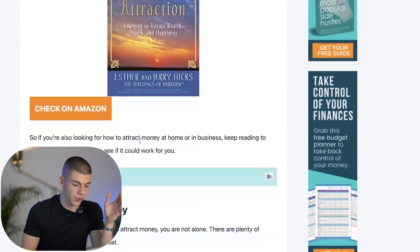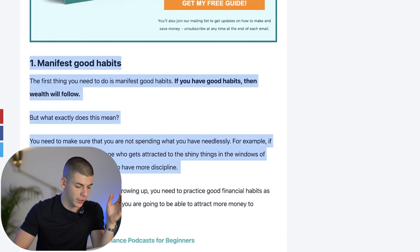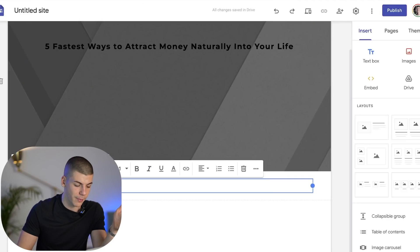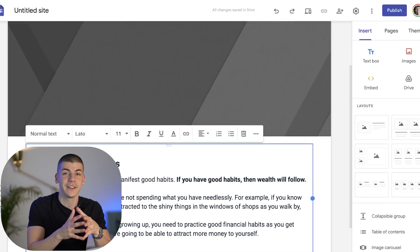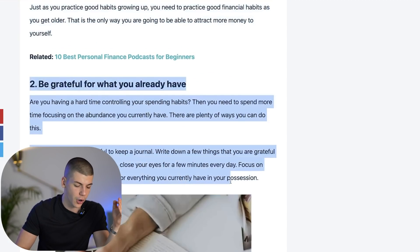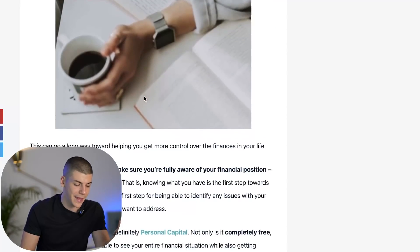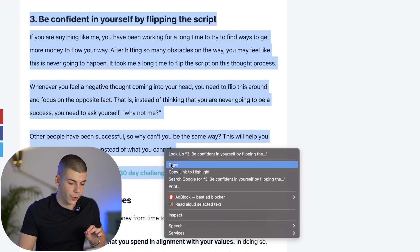I'm going to go back to this article which I found on Google, and take their point number one, which is 'manifest good habits.' I'm actually going to copy this. You can of course make changes to the text, which is highly recommended — you can use Quillbot or paraphraser.io to rewrite the text. But to keep this video shorter, I'm just going to copy and paste it. You should definitely make some changes to the article before you paste it onto your own Google site. You want to do the same thing until you have five different ways that people can either attract money, make money, or save money.